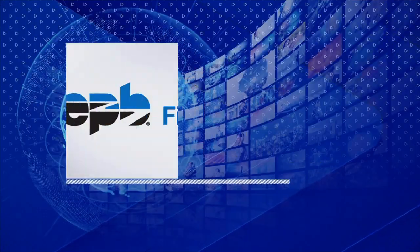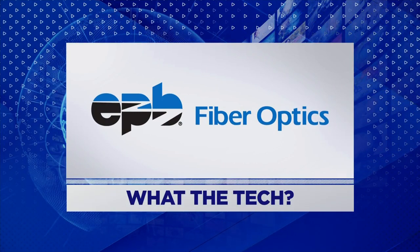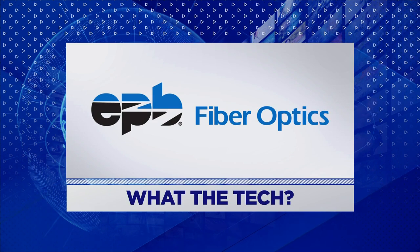What the Tech is sponsored by EPB Fiber Optics. Introducing new 2.5 gig internet. It's not just fast, it's recklessly fast. Learn more at EPB.com.